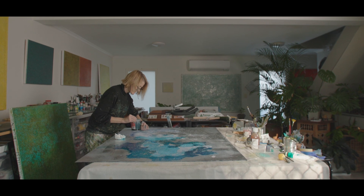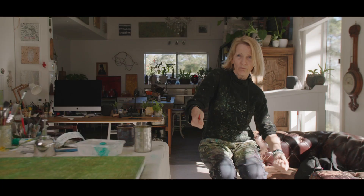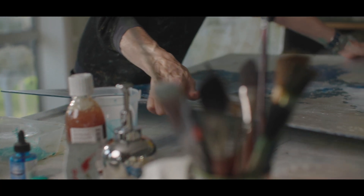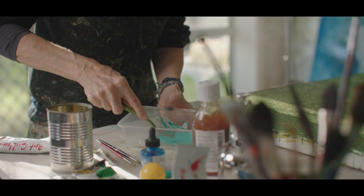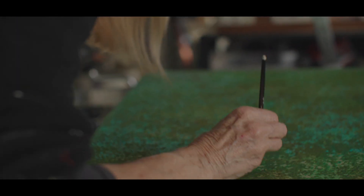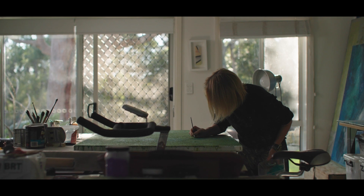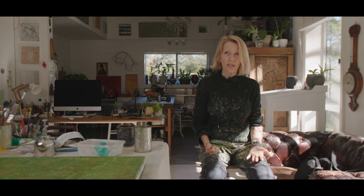I work flat, for a number of reasons. One is that I will often just throw paint on and move the canvas or the glass around. I also like to work flat because I do not want to have a traditional perspective — meaning I don't have mountains going off into the background. I like to be able to create my own space, because it's not a representation of something I'm looking for. It's a feeling, it's an energy that I'm looking for.